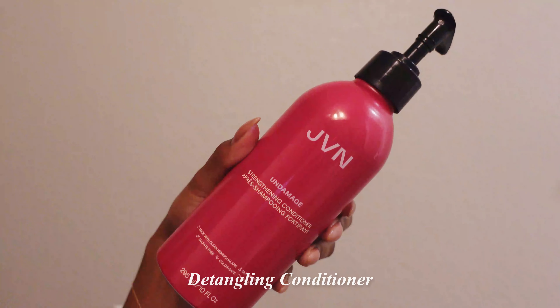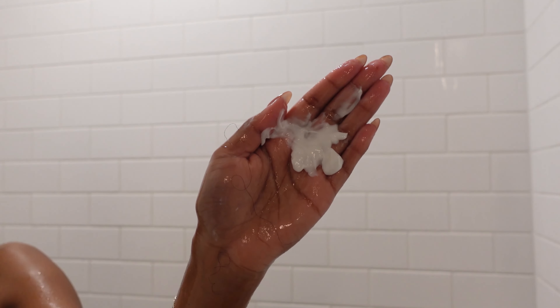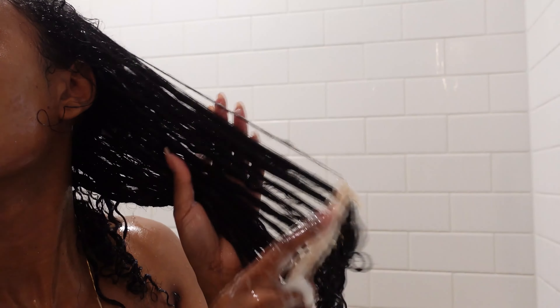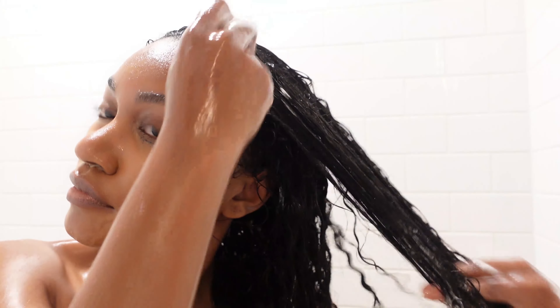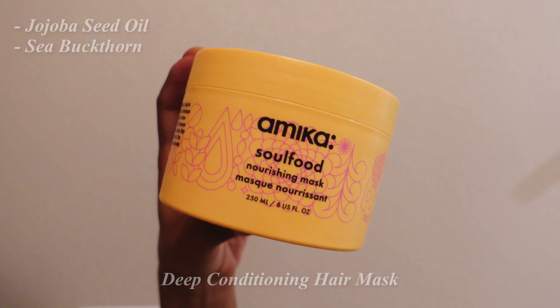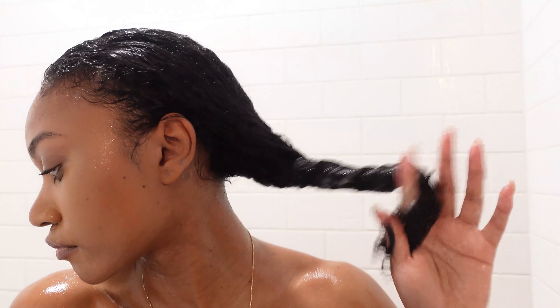Then I go in with my first conditioner. I always use two conditioners — one that's kind of like my slip conditioner that I use to detangle. Today I'm using the one from JVN, their Undamaged Conditioner. After I straightened my hair, everything is about damage control. I also use the Amika hair mask. I use this all the time — it's in every one of my curly hair routines. It's just the best hair mask I've ever used. My hair loves it, the smell is incredible, it's quick and easy. I always recommend it.